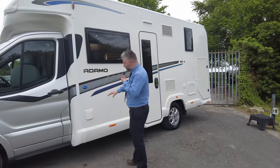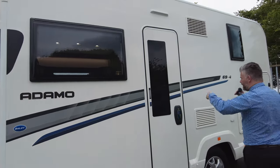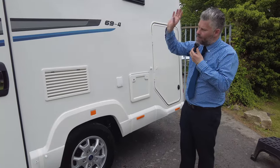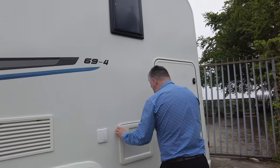Starting off down the side on the passenger side, your electrical hookup — pretty standard on them. Your habitation door, which we'll go in in a minute. Fridge vents, and straight away by looking at that you can clearly see that it's a decent sized fridge. Water filler is just there and toilet cassette here.